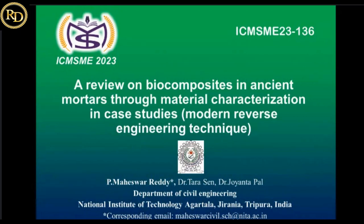Good afternoon everyone. I am a PhD scholar in the Civil Engineering Department of NIT Agartala, currently doing my research under the guidance of my supervisor. Today I am going to present my paper on a review of biocomposites in ancient mortars through material characterization, case studies, and modern reverse engineering techniques.